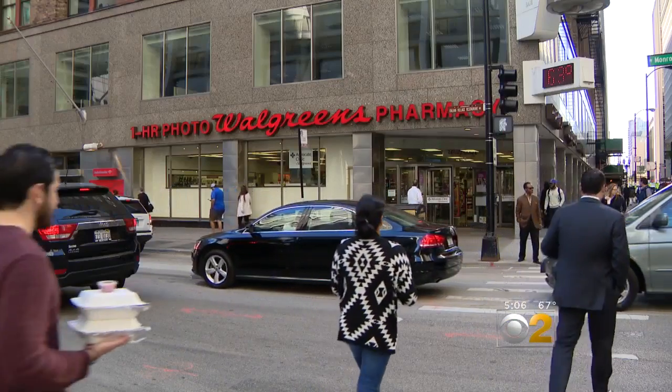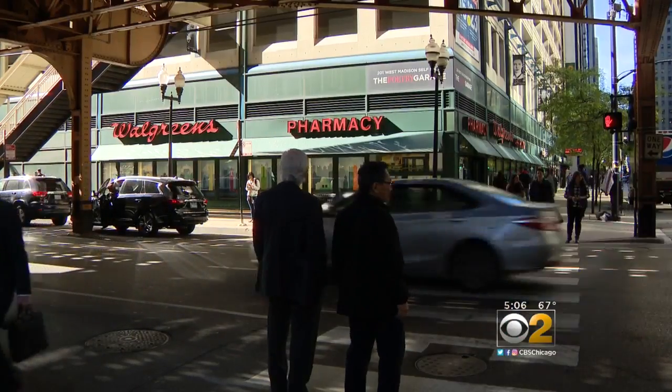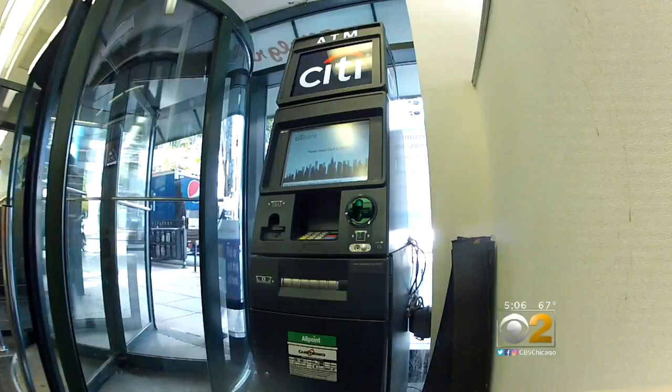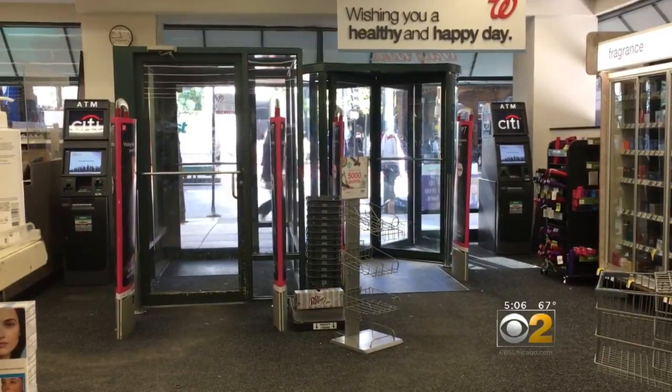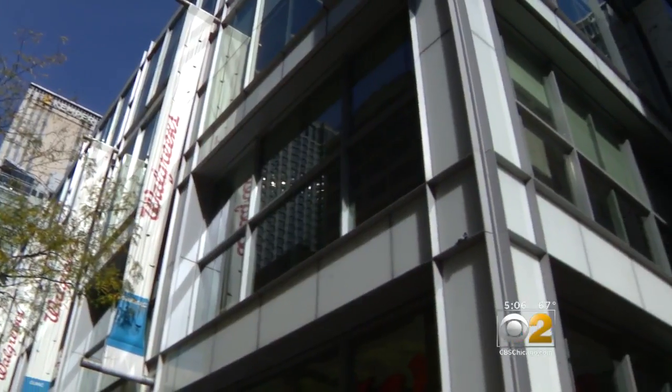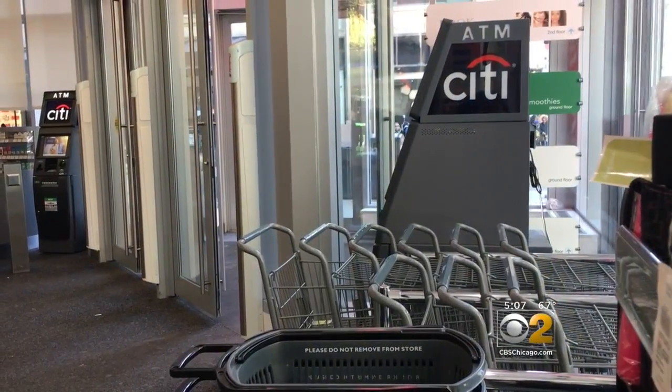That's terrifying. I'm surprised to hear that since it's inside a Walgreens. Someone has hit three Walgreens stores in the Loop. Last Thursday at the store at Madison and Wells, an ATM maintenance worker responding to an alert of tampering found both machines with skimmers attached. That same day at the company's flagship store on State, another skimmer was found.